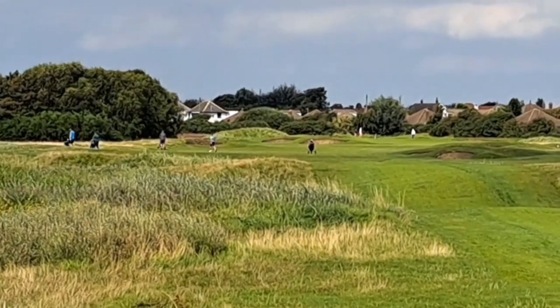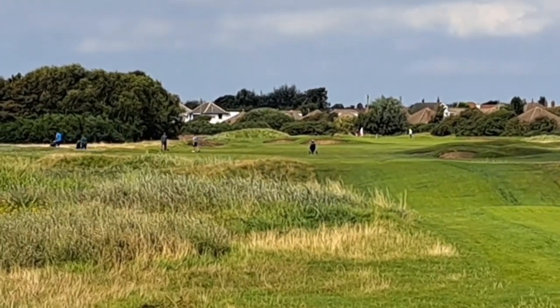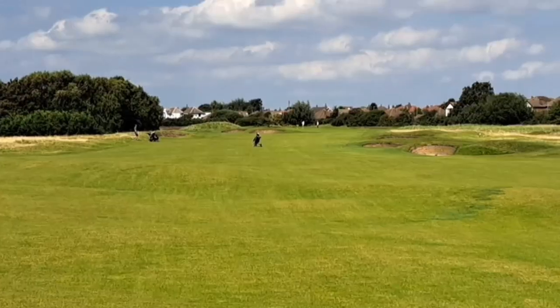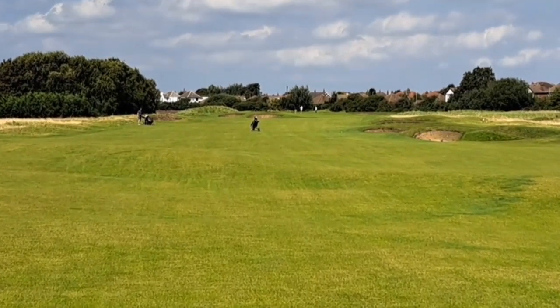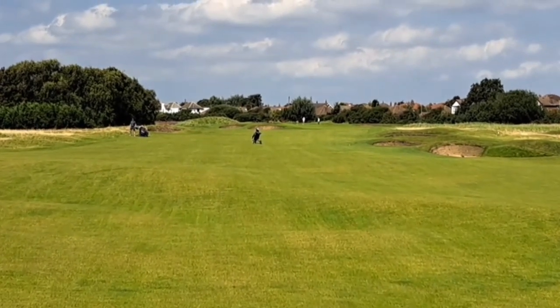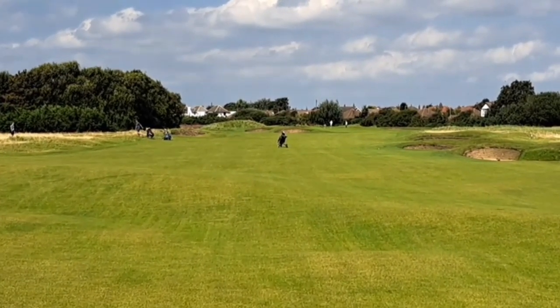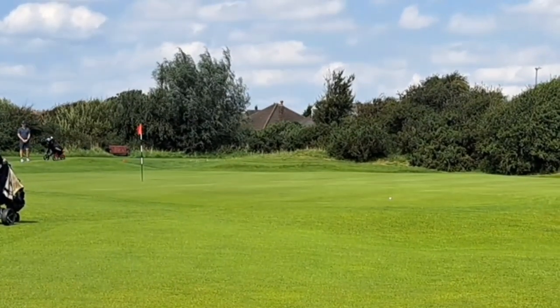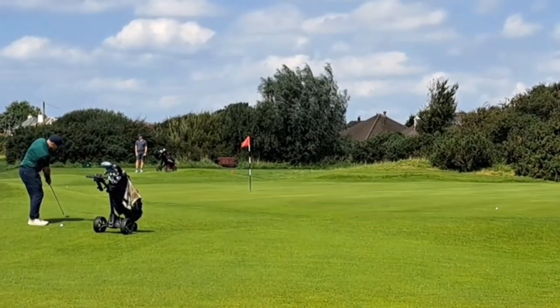On to the 14th — walking down the fairway, I thought it was going to dogleg to the left but it's actually straight. A long hole at 446 yards, par four, with the wind blowing across now. Just taking a look in at the 15th green — some of the guys playing in the Mizuno Pairs comp at the moment.